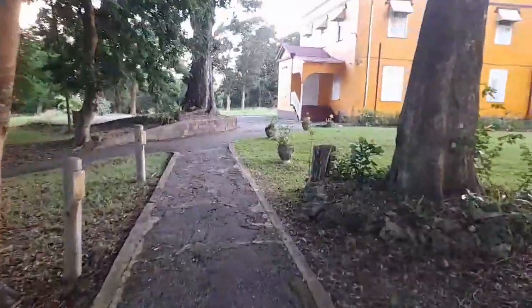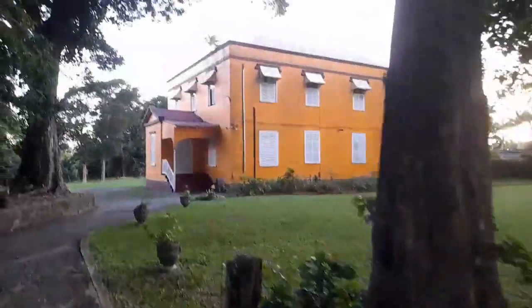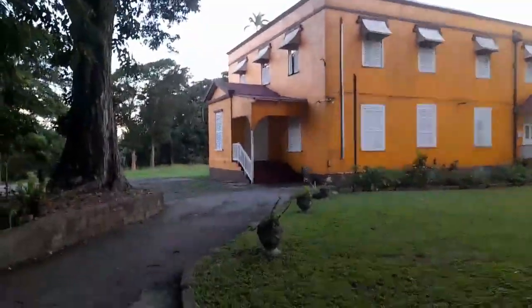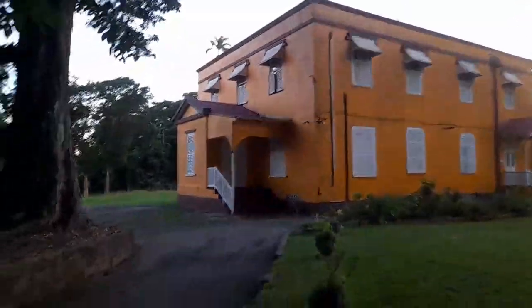This is St. John Parish Church rectory, where the priests used to live. I'm not sure the current priest lives here, but Canon Mears used to live here when he was the priest at St. John.